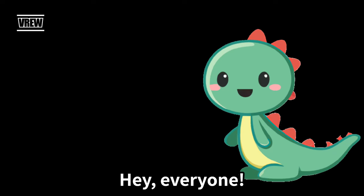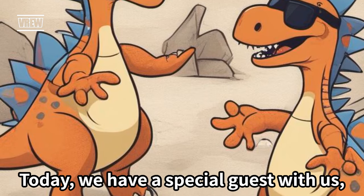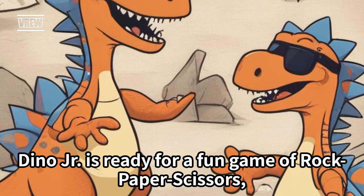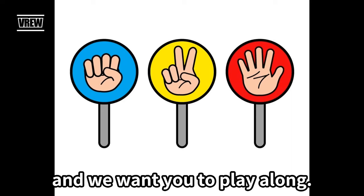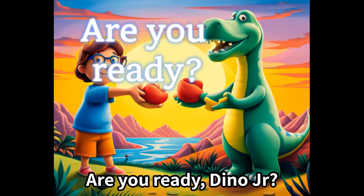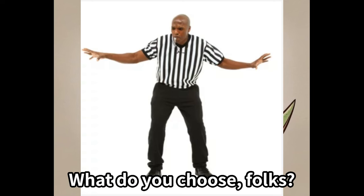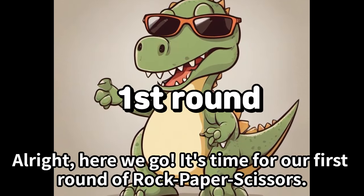Hey, everyone! Today we have a special guest with us. Dino Jr. is ready for a fun game of rock, paper, scissors, and we want you to play along. Are you ready, Dino Jr.? Dino Jr., what do you choose? Alright, here we go!